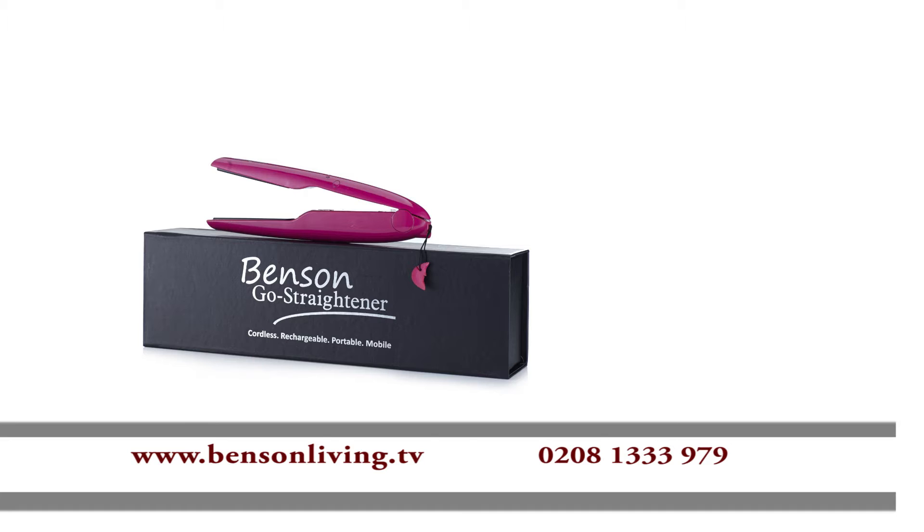The Benson Go Straightener is offered to you not at $69.99, not $59.99, not even $49.99. But this could be yours today for just $39.99.